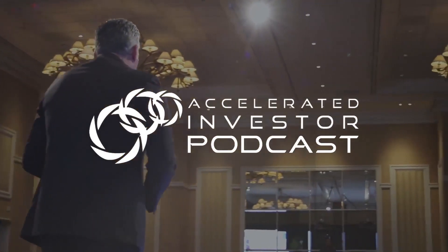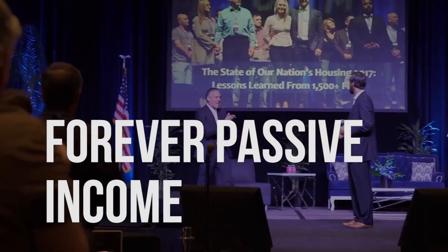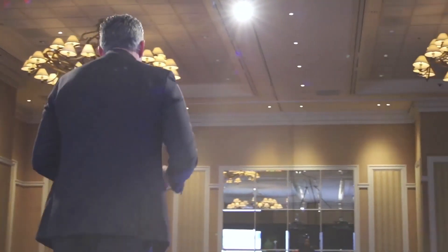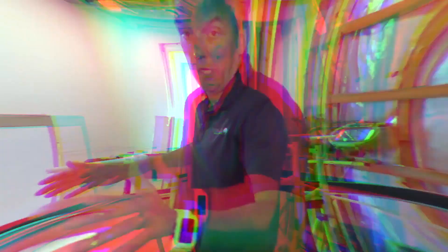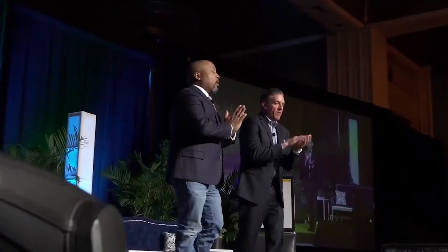Welcome to the Accelerated Investor Podcast with Josh Cantwell. If you're looking to retire early with forever passive income, you're in the right place. This podcast is the go-to destination for real estate investors, both active and passive, and multifamily apartment investors — both new, intermediate, and advanced.